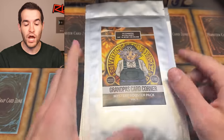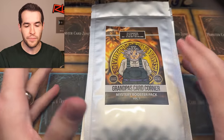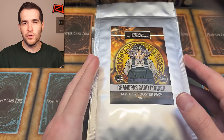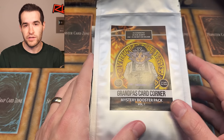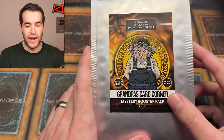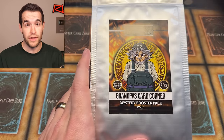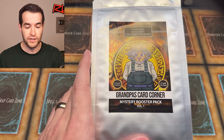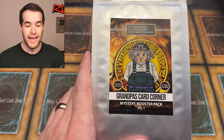We recently did another mystery pack that he had. This is called Volume 1, but I think these are the ones where instead of packs, it has cards inside. Some people were not fans of the ones where it's inserted cards versus packs. I personally prefer the booster packs as well. The cool part about Grandpa's Card Corner is he has both — the ones with booster packs and with cards. So if you like to get the single cards where you can go for a big hit, or if you like getting those booster packs to open up and maybe pull something yourself, he has both options.